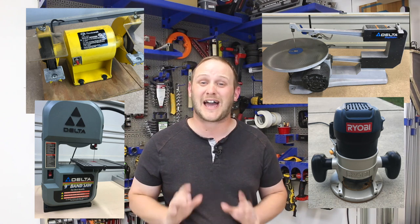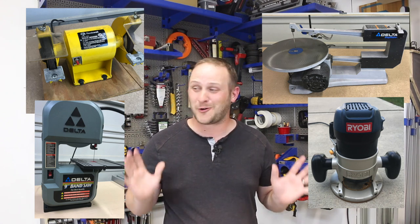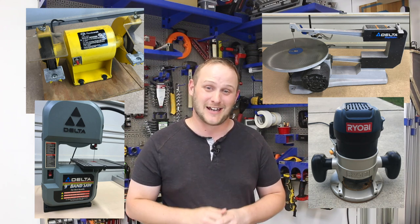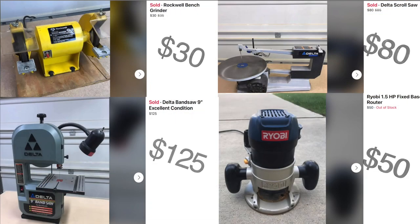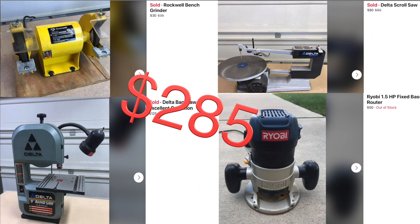Now that I got this place cleaned up a little bit, I can see what I have, and I've pulled some things out of dusty dark corners they've been in for years. This is the perfect opportunity to sell off some things you don't need anymore. I found a bunch of old tools I haven't used in years, and I'm going to sell these off on Facebook Marketplace to help pay for the rest of the things that need to be done in this garage. I ended up making $2.85 on all of this, and I'm going to put it right back into the garage makeover.